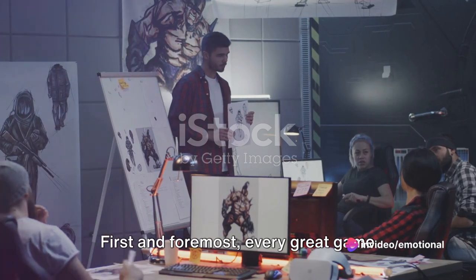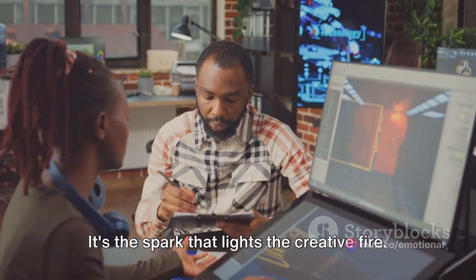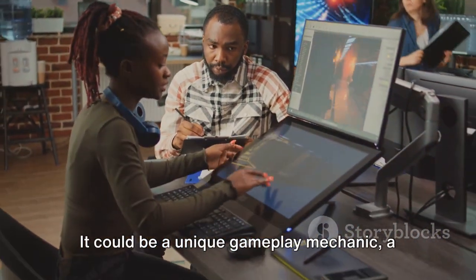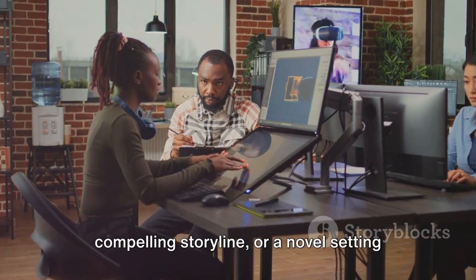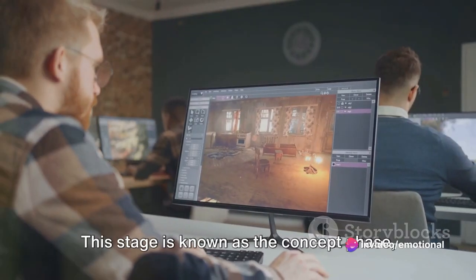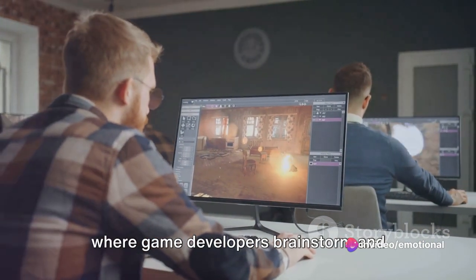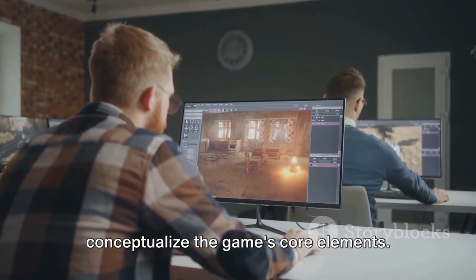First and foremost, every great game starts with a brilliant idea. It's the spark that lights the creative fire. It could be a unique gameplay mechanic, a compelling storyline, or a novel setting that hasn't been explored before. This stage is known as the concept phase, where game developers brainstorm and conceptualize the game's core elements.